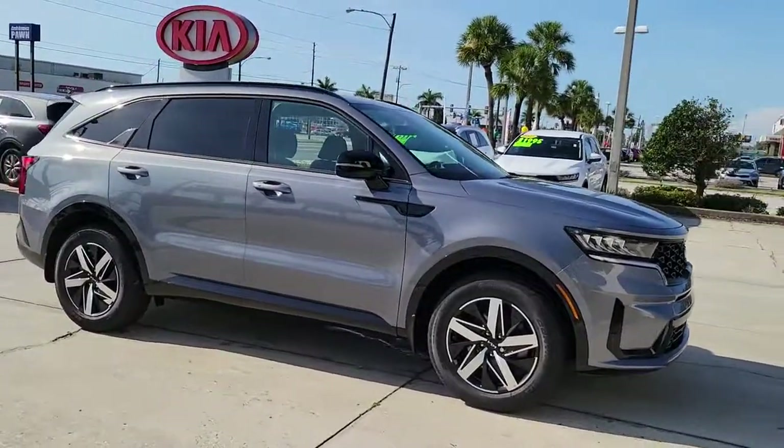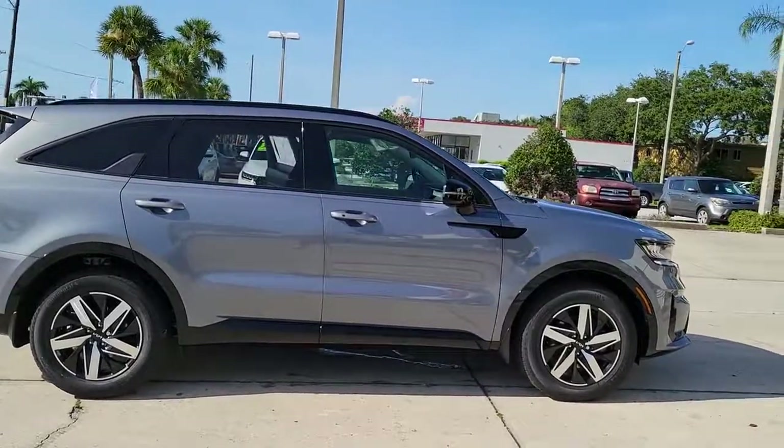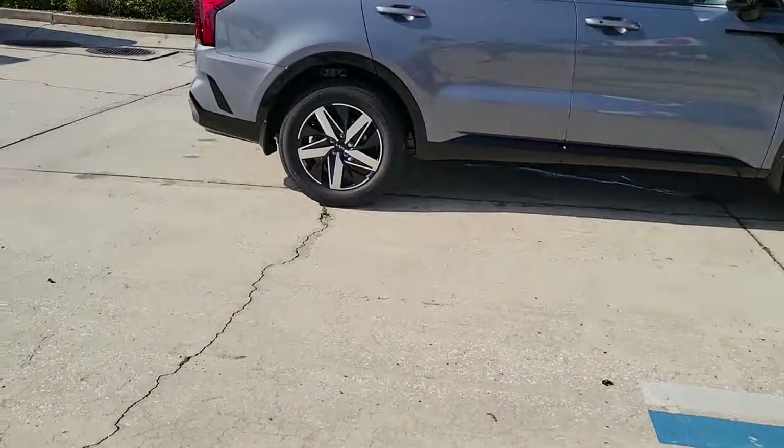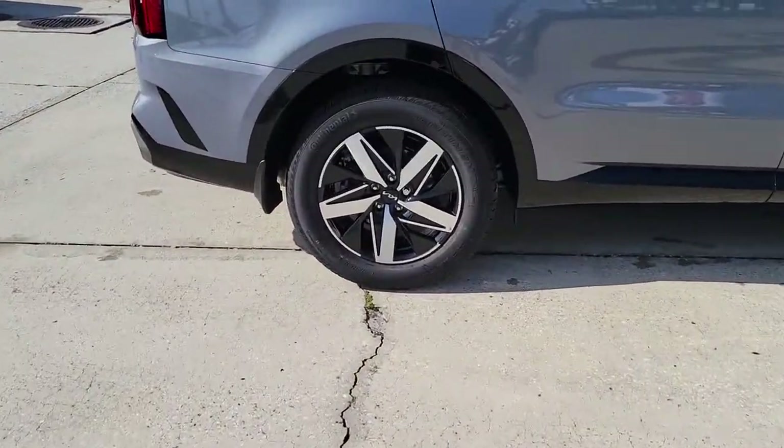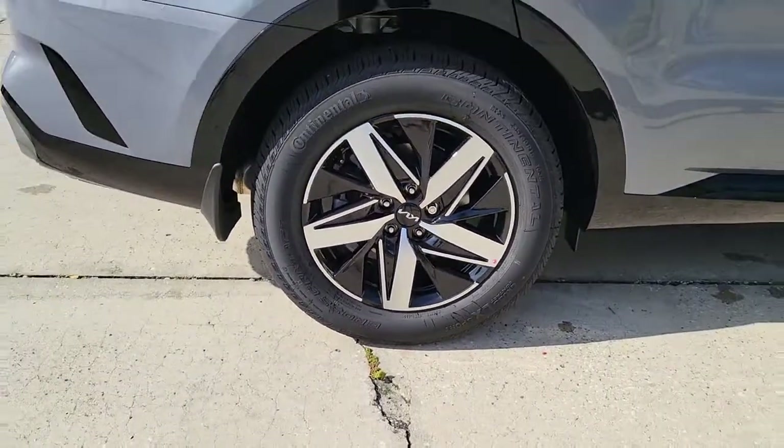Looking for your dream car? It could be the 2022 Kia Sorento. Answer the call to adventure in this sleek Sorento. Prepare to fall in love with its spacious cabin with comfortable seating for seven, its super smooth ride.